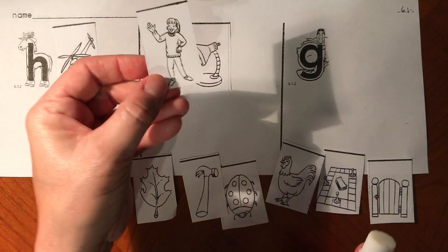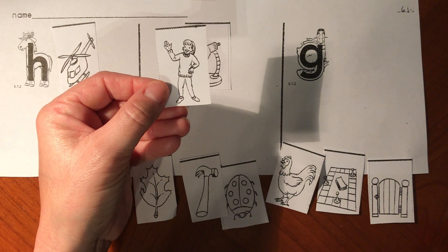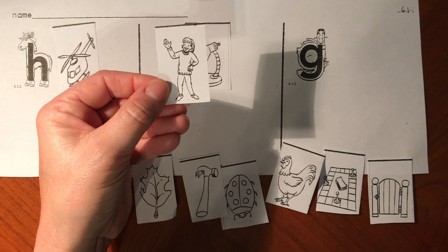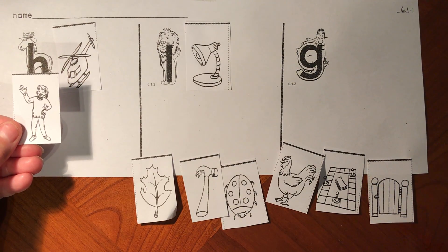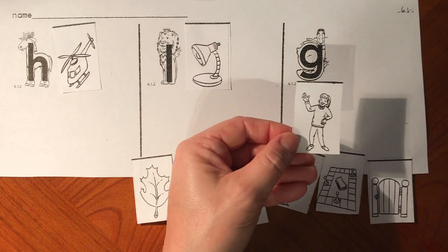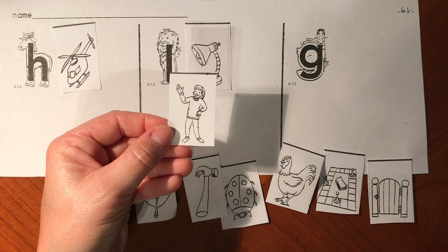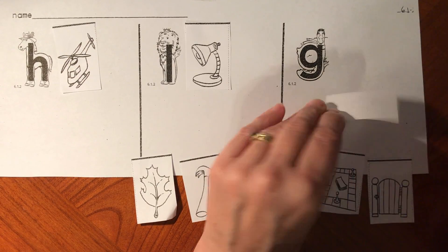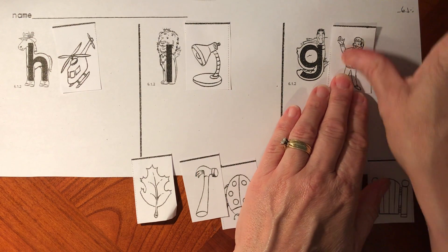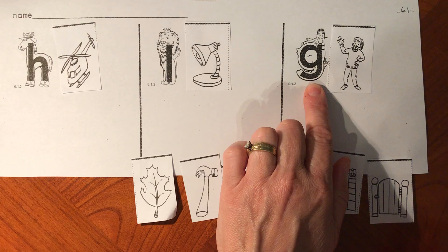This one is a picture of a girl. Say g-girl. Does that start the same as h-horse, L-lion, or g-goose? G-girl starts like g-goose. You're right. Goose and girl both start with the g sound for letter G. Good job.